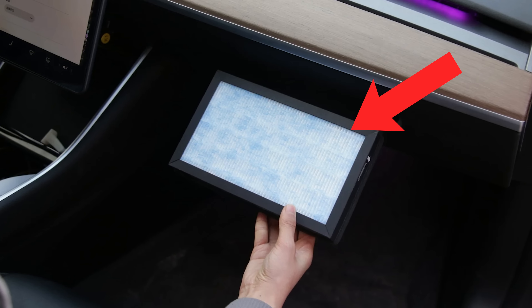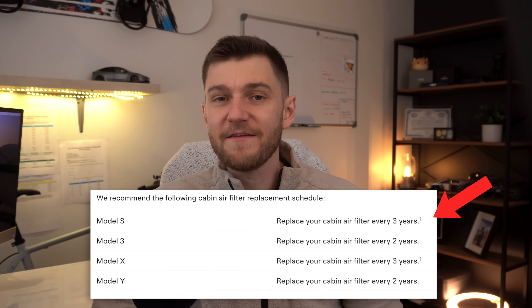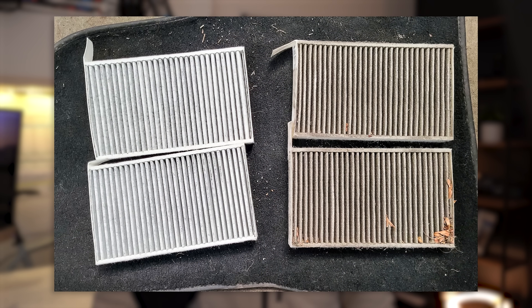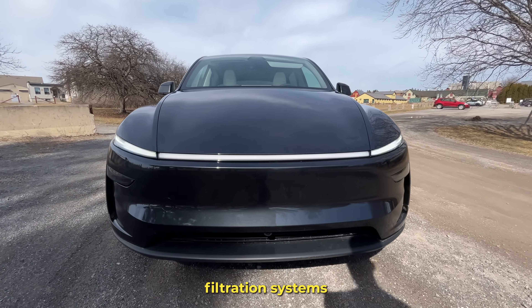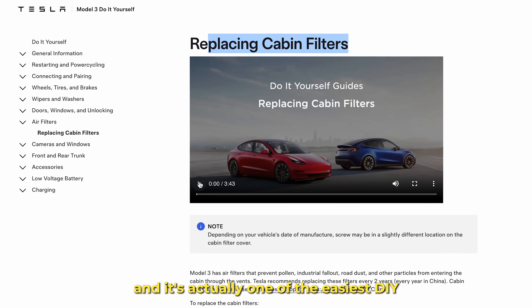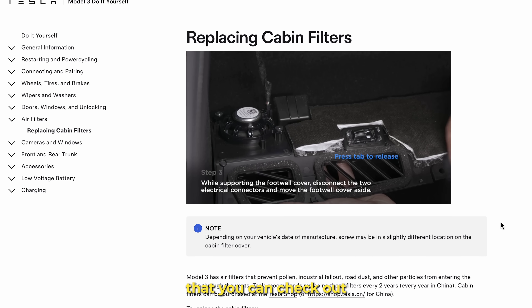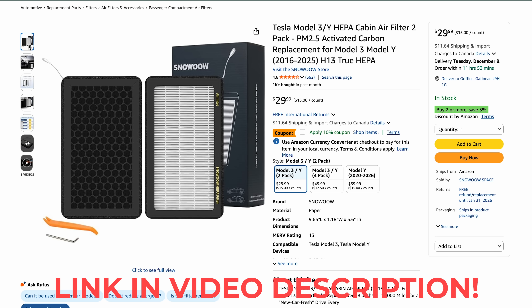Your Tesla has cabin air filters just like any other vehicle, and they should be replaced around every two years. If you live in a very dusty area or drive a lot with the HVAC pulling outside air in, replacing them every year can improve airflow and reduce odors from moisture and buildup. Newer Tesla models with HEPA filters have slightly different schedules, but replacing the filters at the right time keeps your HVAC system running efficiently. It's one of the easiest DIY jobs you can do, and Tesla even has a simple DIY video for each model.